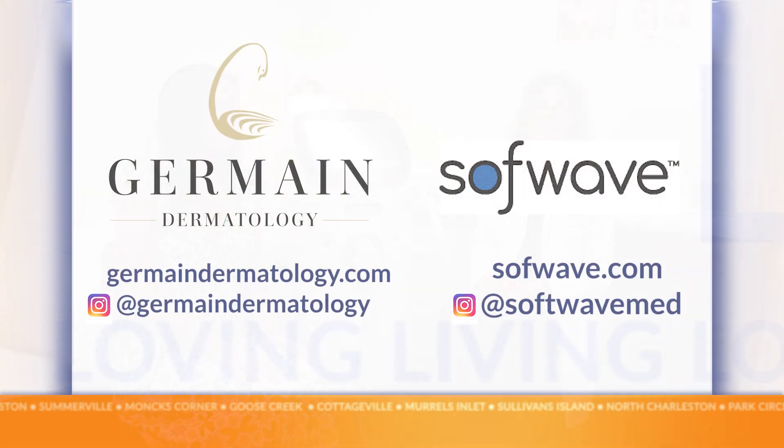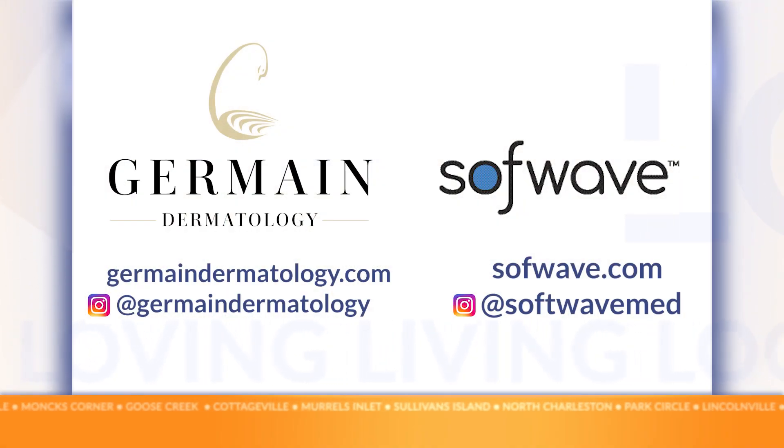That sounds great — that sounds easy! I've gotten it done. Get it done, I love it. And then you're good to go for a whole year. Well, that's great. Thank you so much for having me. Thank you, Livi.